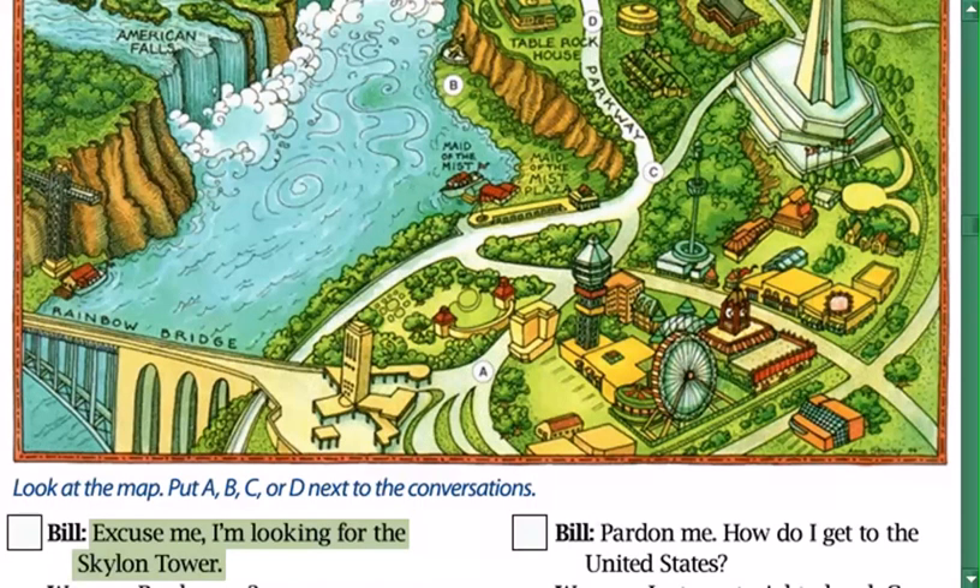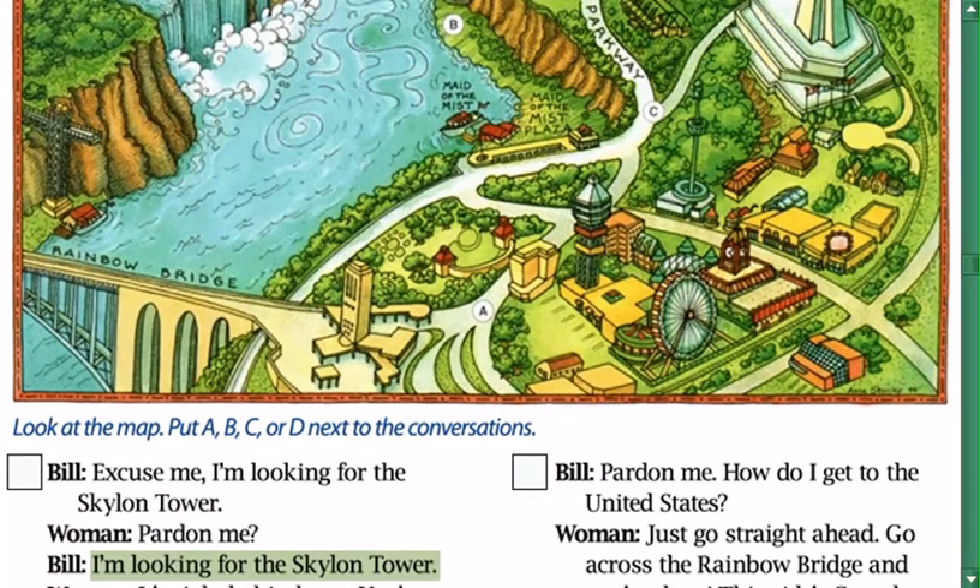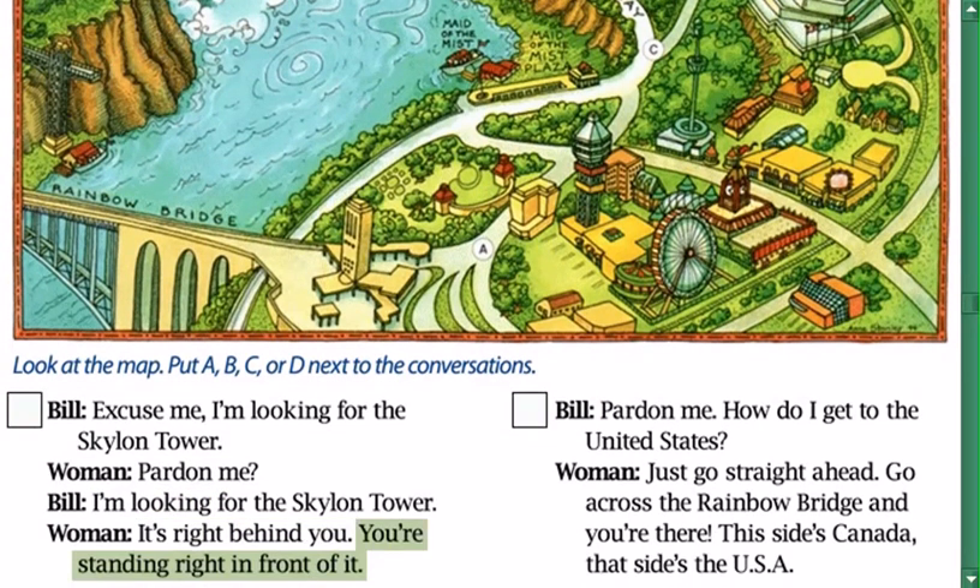Excuse me, I'm looking for the Skylon Tower. Pardon me? I'm looking for the Skylon Tower. It's right behind you. You're standing right in front of it.